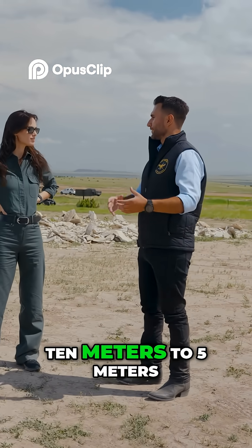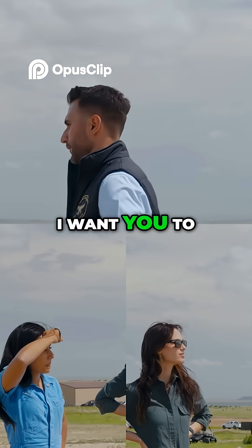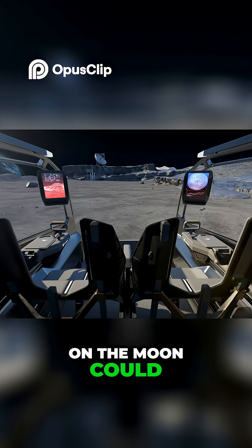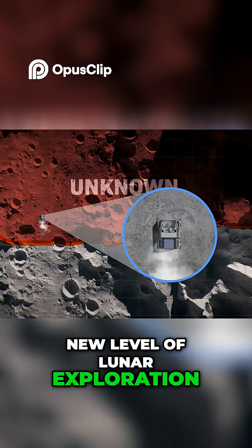So instead of giving it waypoints — 10 meters to 5 meters — which is a very difficult way to operate, you say, hey, I want you to accomplish this mission. This is the big goal of autonomous space truck robots. It could mean work on the moon could continue even without people, opening up a whole new level of lunar exploration.